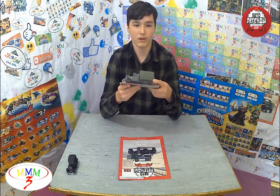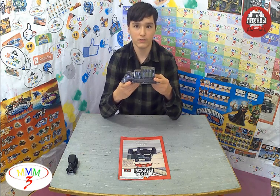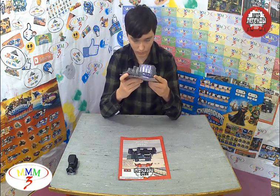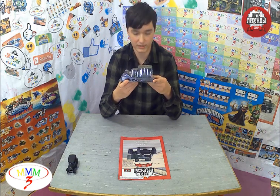It was created in 1932 on the basis of the American truck Ford AAA, of the 1929 model, the license for the production of which came from Ford Motors in the same year.